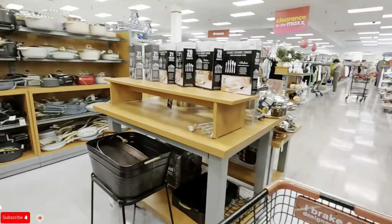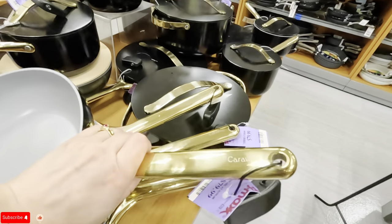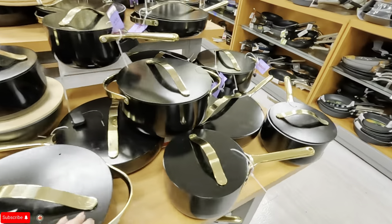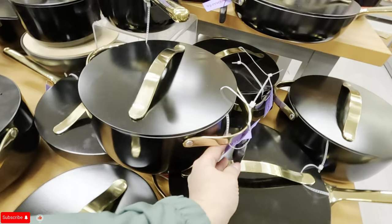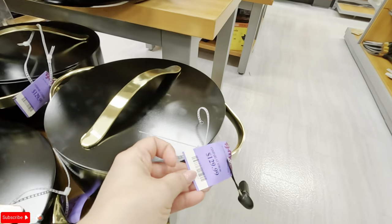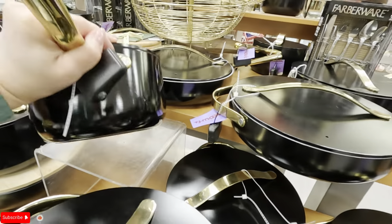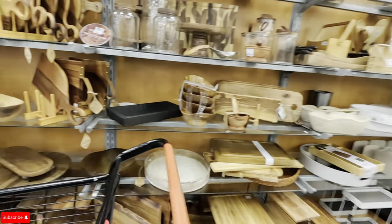Wow, they have a lot of home stuff. Look at this pan — $79.89, so about $80. Carraway is the brand — stainless steel, heavy duty. Look at this black and gold set — $100 for that one. This one is $129. These others are also $129.99. I've never heard of Carraway — let me know if you have.